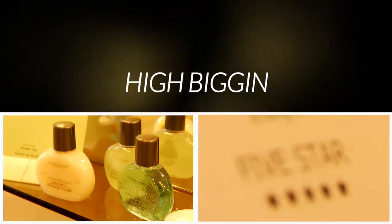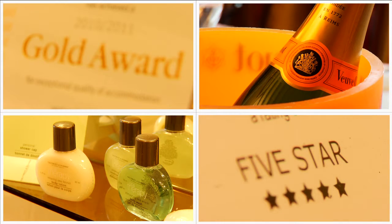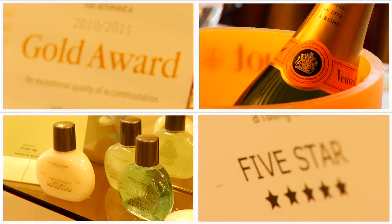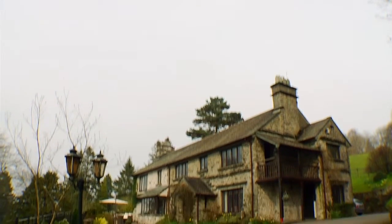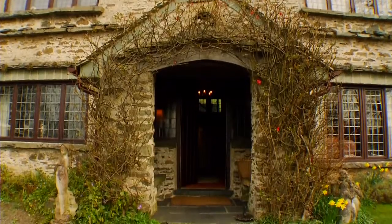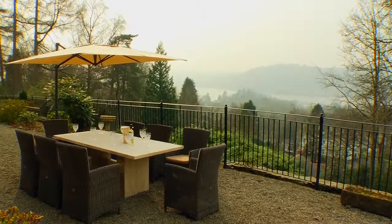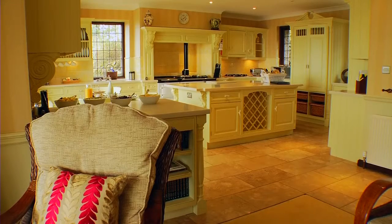If you're looking for a special treat for your family holiday or a luxurious getaway to recharge your batteries, you have found it in High Biggin. High Biggin is a luxury 4 bedroom, 5 bathroom holiday home on the south side of Bowness, with stunning lake views from the terrace and main windows. It's the kind of holiday home you dream of finding.